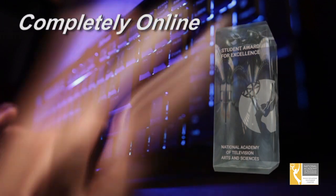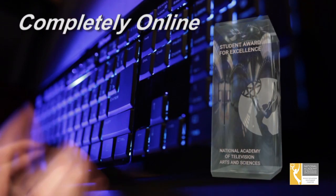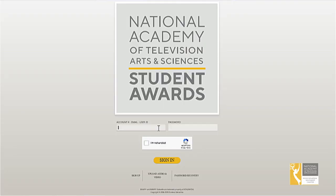Entering the Student Production Awards, or as it's often referred to as the SPAs, is quick, simple, and convenient. It's done completely online, just like about everything else these days. Over the next few minutes, Crystal and I will both go over the steps you will take to enter your production into the Student Production Awards. The NATAS Student Production Awards entry process is completely online, but there are a couple of things you should do before you log on to create your free entry account on our NATAS Student Awards entry site.